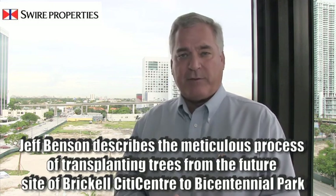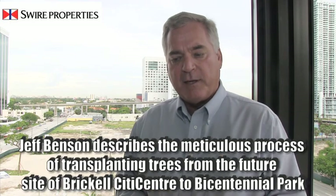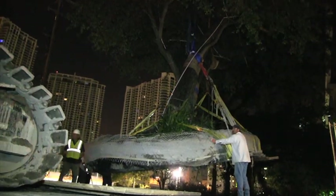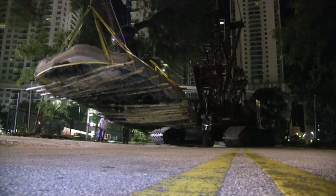The moving process took about three weeks because we were limited to moving the trees only in the morning. The process started at 3 a.m., and because of noise ordinances, we were limited. They wanted us to get them across the road where there's no traffic, but we only had a two-hour window every morning to do that.